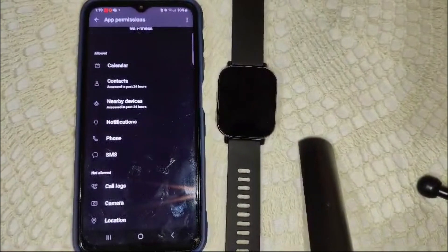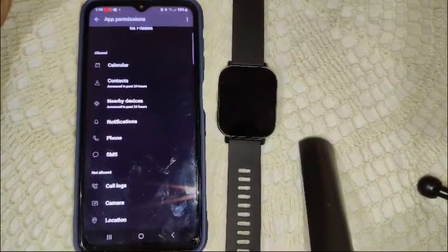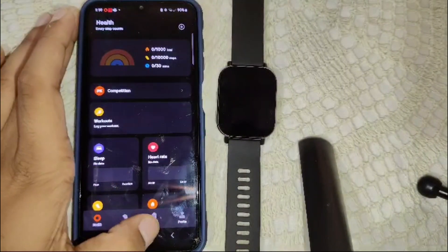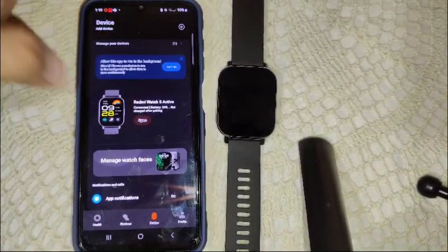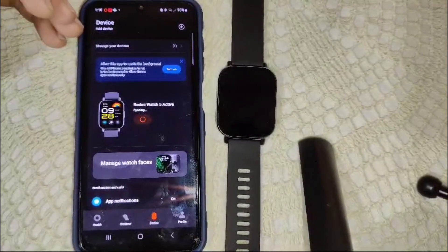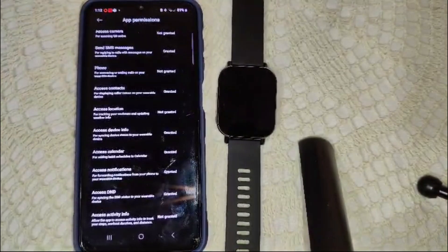After enabling the calendar permission, also check that the calendar is syncing with the MI Fitness app. Open the MI Fitness app, go back to the home screen, go into device settings for your Redmi Watch 5, and look for the option to sync calendar events. Click on sync so all data syncs completely.